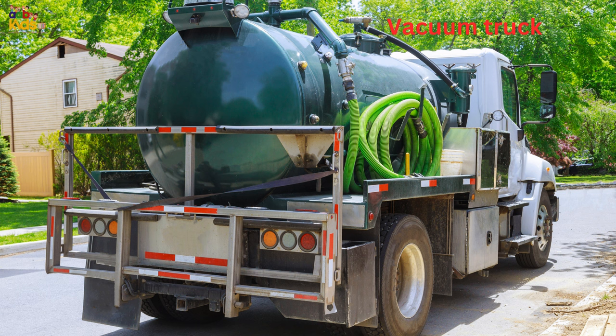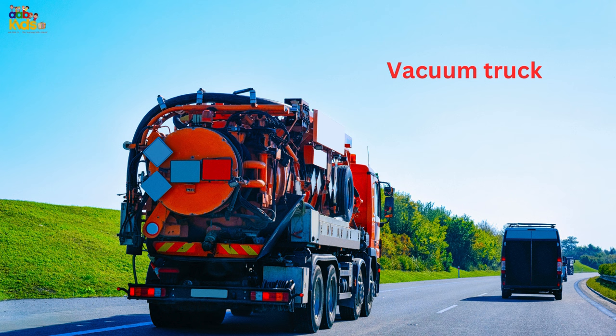Vacuum truck, also known as septic tank truck or liquid suction.